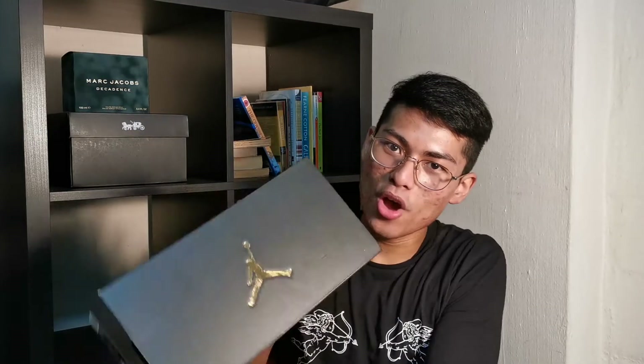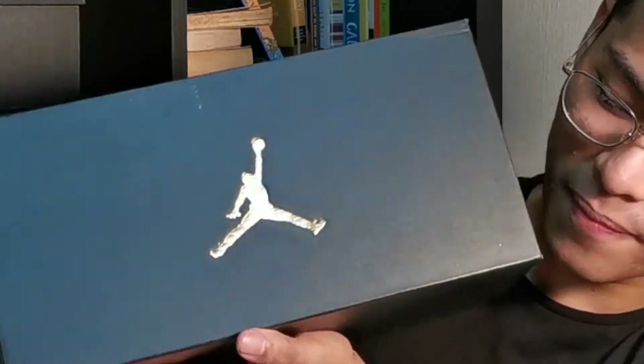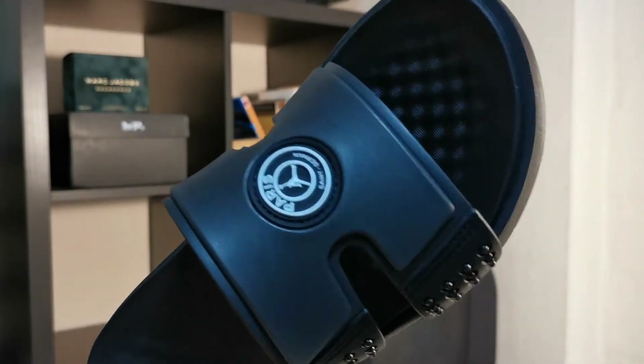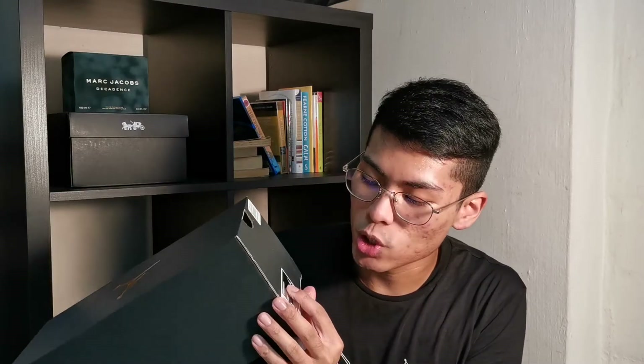So this is the box — I hope y'all can see it. I don't know anything about Michael Jordan other than he's a basketball player, but I got these. They're called the Jordan Hydro 8 QS. I got them in black and white.